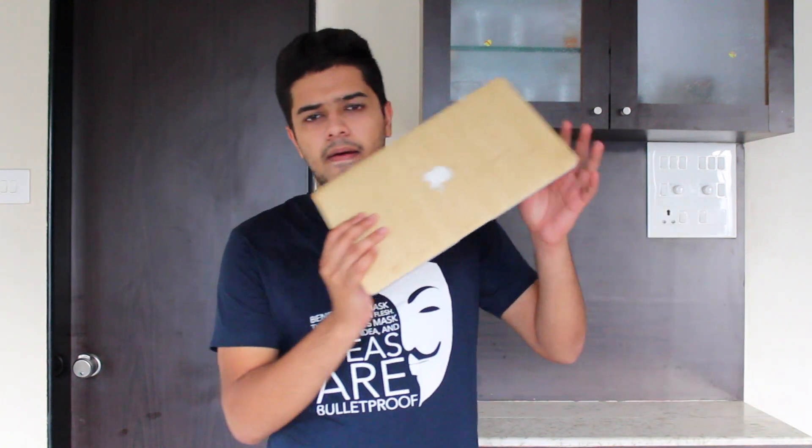Hey guys, Harish here and welcome back to Technoloog. This is my MacBook Air. You guys might have seen my video where I did a review of the MacBook Air one year later, and now it has been almost two years since I've been using this machine. All my videos have been exclusively edited on the MacBook Air — I've made around 90 videos and all of them have been edited on it.